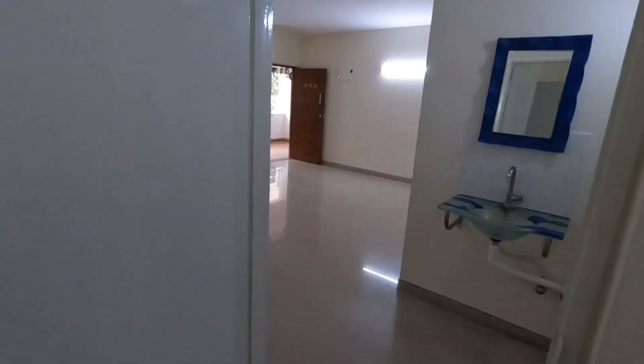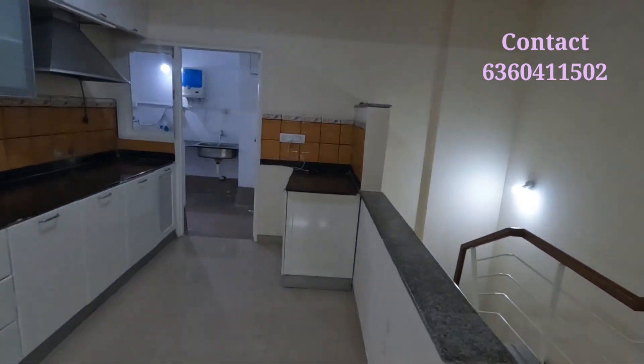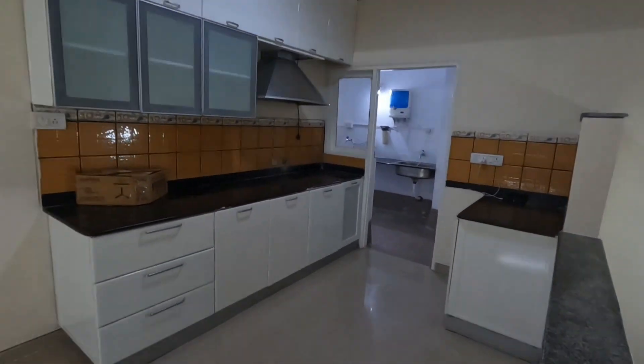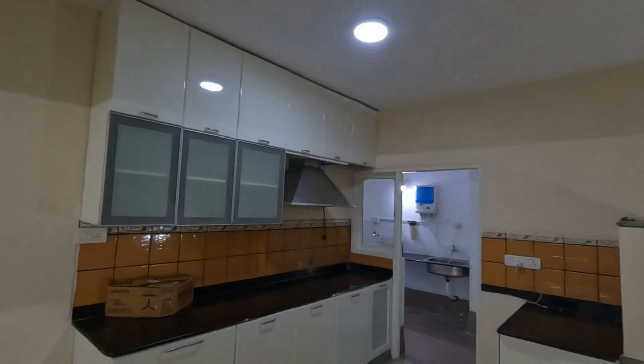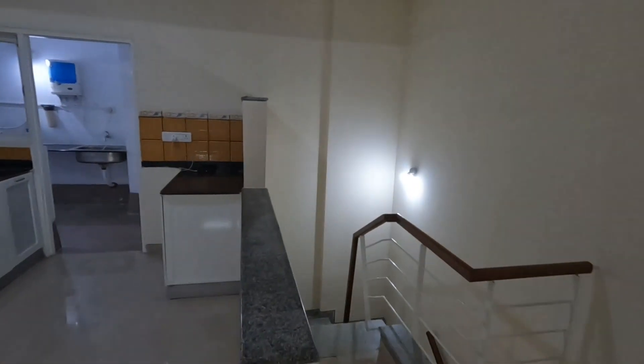Let's see the kitchen. Here is a modular kitchen with a utility space. It has completely good storage space throughout.